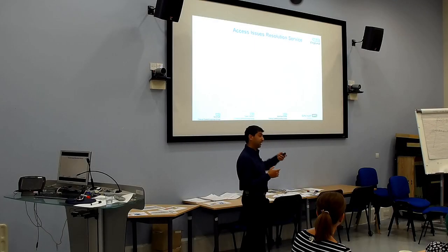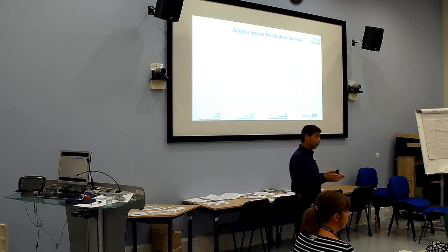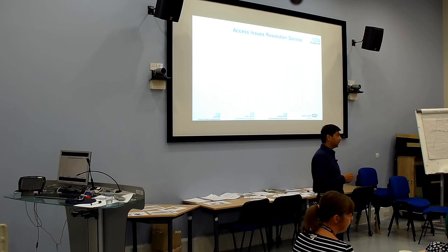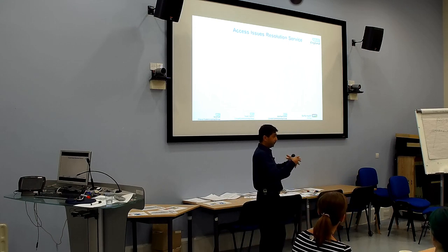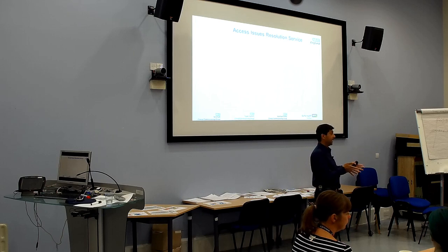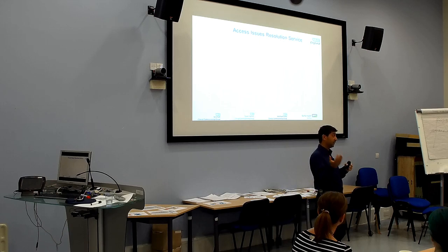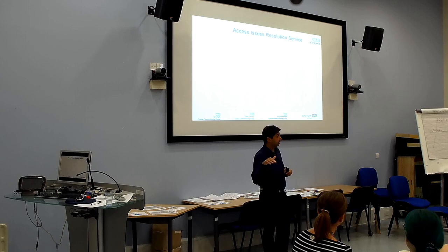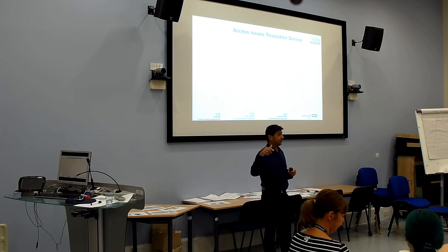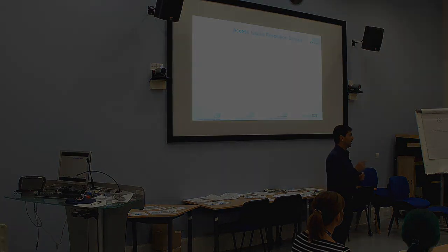When a patient has been seen, the process is that the letter comes into the workflow in EMIS, just as it does now. The whole process change is just around that initial referral stage. Once they've been seen, letters will be coming in electronically directly into EMIS, and the plan is that every service will be doing that. The next step is to try to get those letters coded as well.